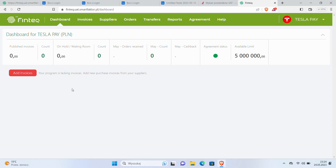Sounds promising? Let's take a look at an example program that I have just built for Tesla Motors, which I called Tesla Pay. It took me 10 minutes to build it with FinTech.